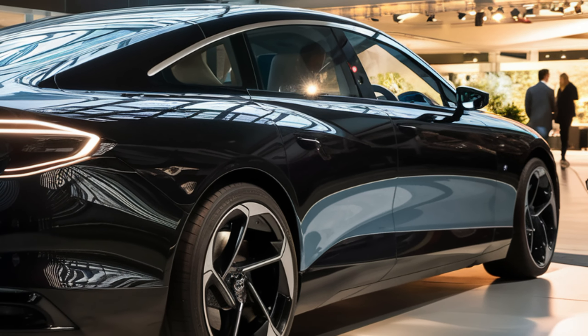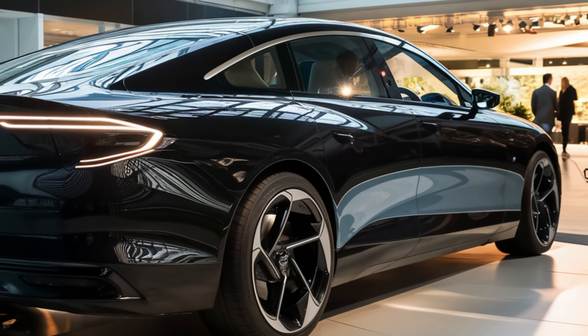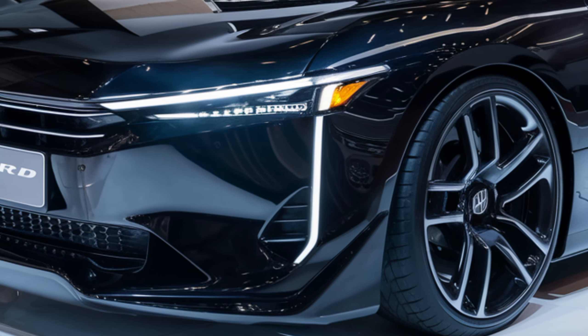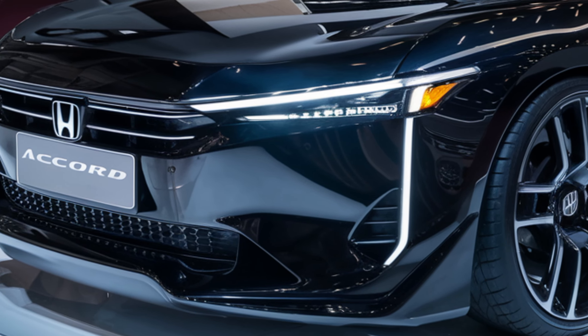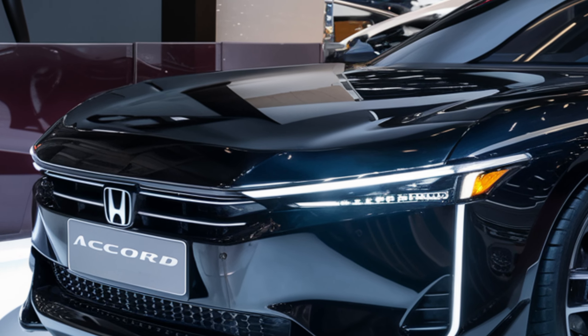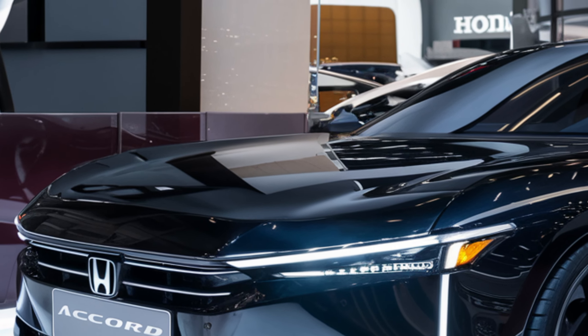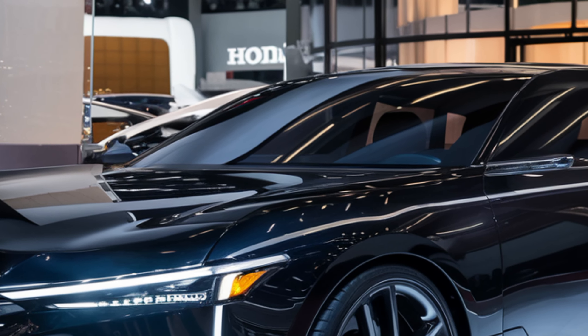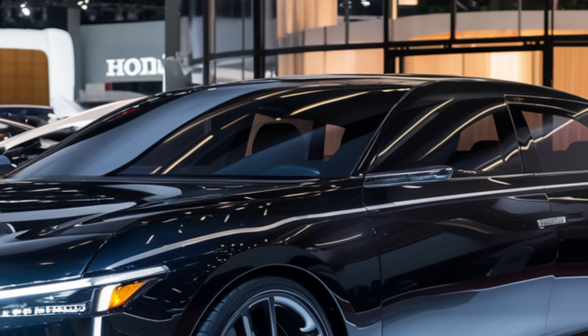Making it a great choice for eco-conscious drivers. Finally, let's talk about pricing. Honda hasn't released official figures yet, but we expect only minor increases from the 2023 model. The base LX trim should start around $28,990, with the hybrid trims likely coming in around $5,000 more.